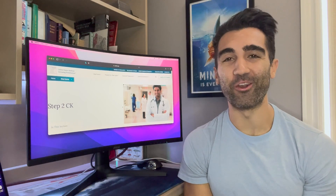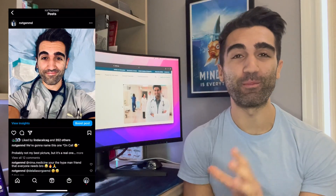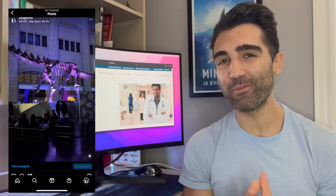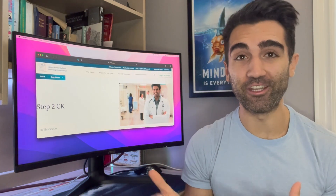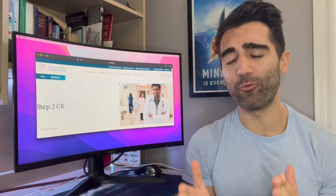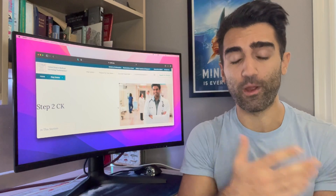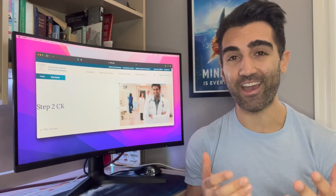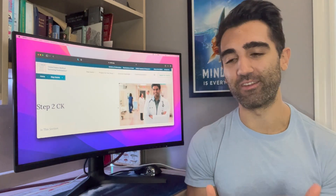Welcome back to the channel. My name is Gianluca, aka Dr. Calakanyo, and I'm a first-year family medicine resident currently working and studying here in Canada. Today's video is going to be a little different. We're talking about Step 2 — I recently passed it, and today I'm going to talk about how I passed that exam: my guide to just passing Step 2.